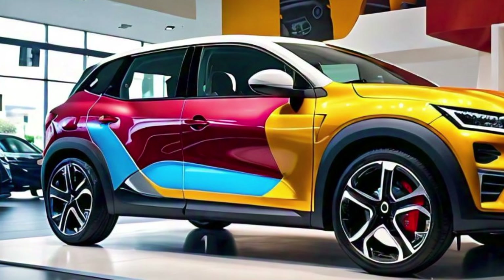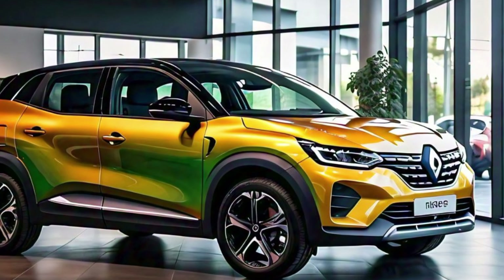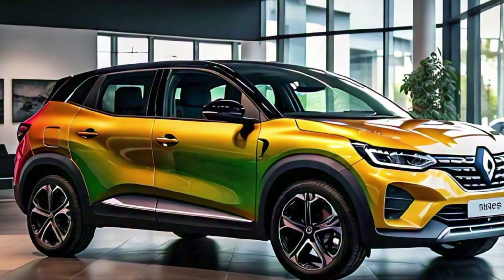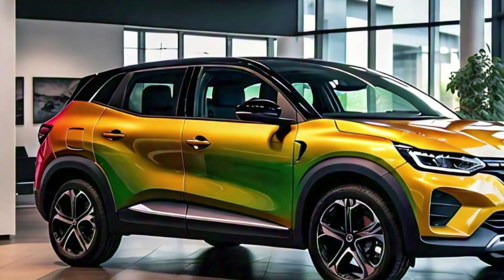One of the key aspects of the Renault Triber's exterior design is its modularity. It is designed to adapt to various needs, whether you're driving in the city with a full load of passengers or heading out for a trip with lots of luggage. The roof rails are not just for show — they are functional and can support additional cargo, making it easier to transport items like bicycles or a roof box for even more storage options.